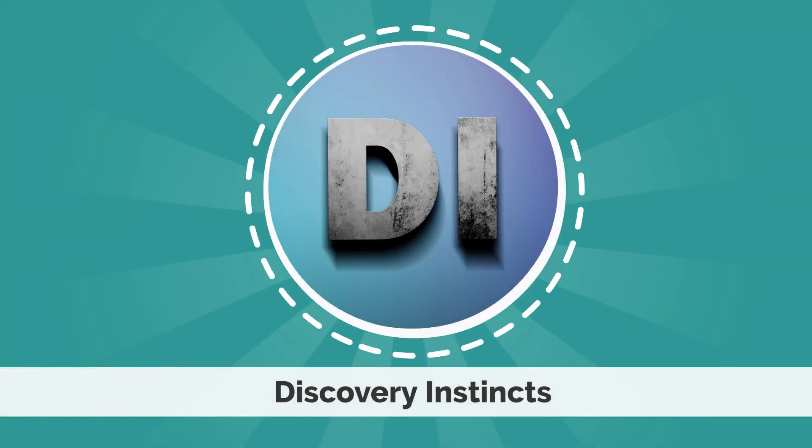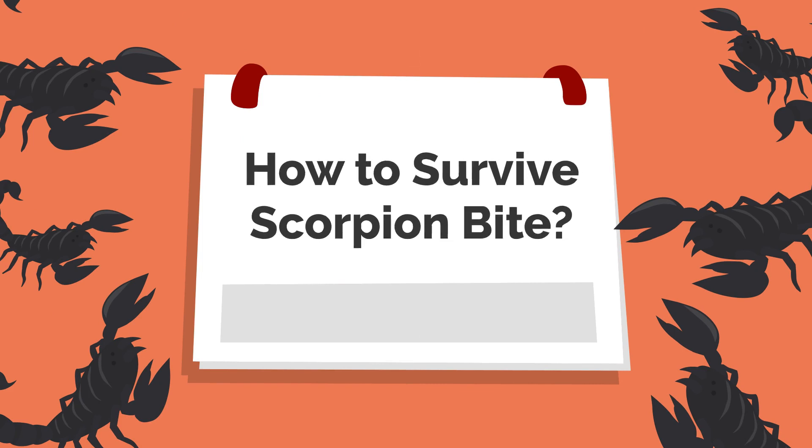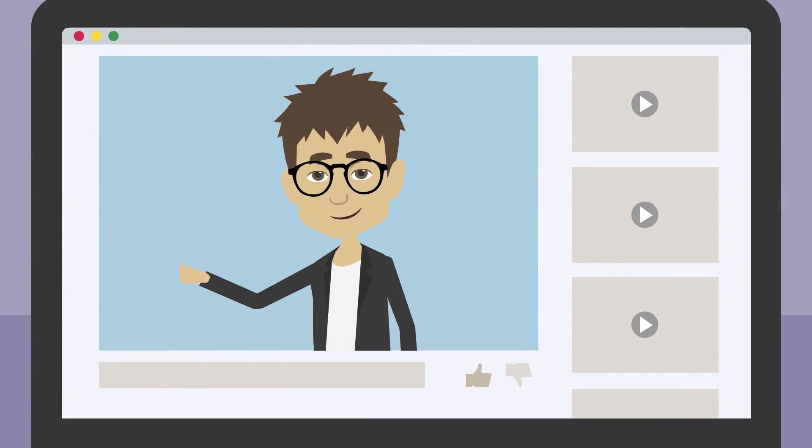Hello guys, welcome to our Discovery Instincts channel. In this video, we're going to talk about how to survive a scorpion bite. So before moving ahead, don't forget to subscribe to our channel, like and hit the bell icon for more interesting videos. And let's get started.